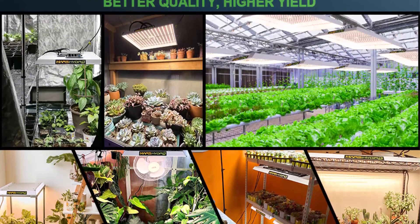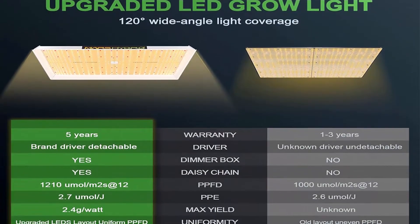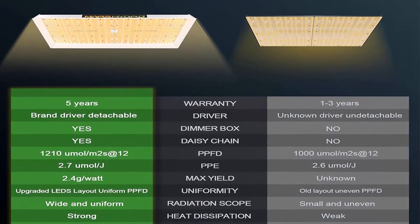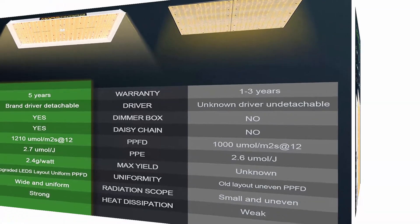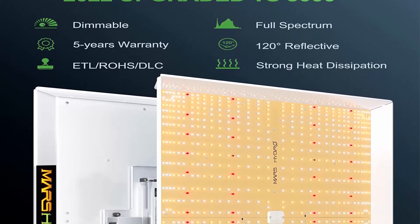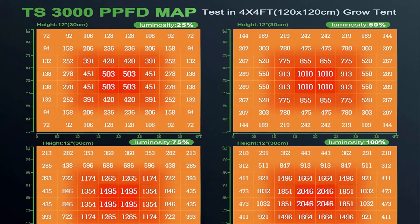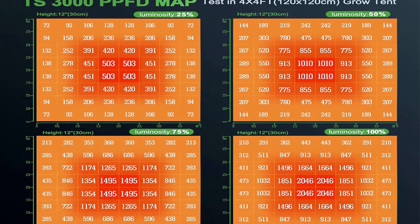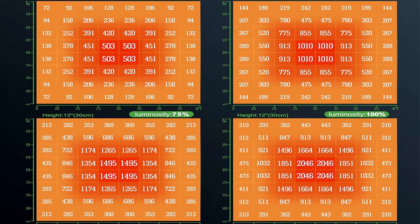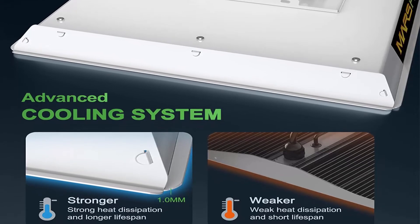Higher intensity and more even coverage in a Mars Hydro grow tent reflective area or by crossing over using multiple TS series LED lights. Consuming only 450W with 1016 LEDs, equipped with the newest SMD LED technology for high SPAR lumen output — designed to replace a single-ended 450W HPS. The Mars Hydro TS-3000 can assure 30% more return than old HPS/MH lights and saves up to 50% energy.